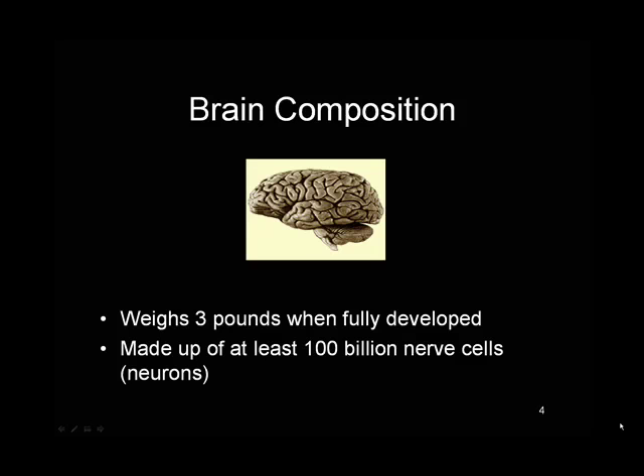The brain, when it's fully developed, is 3 pounds, and it's made up of 100 billion nerve cells, otherwise known as neurons.